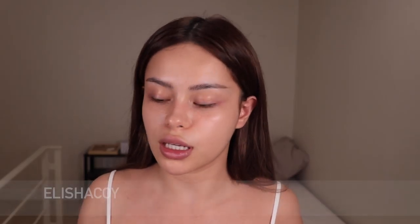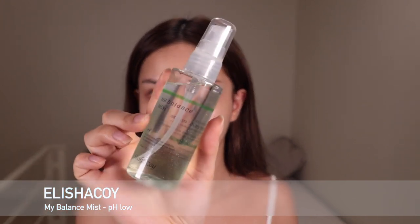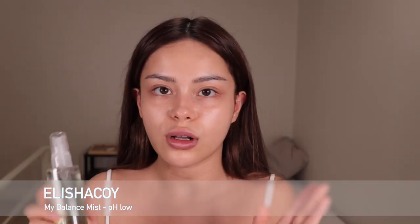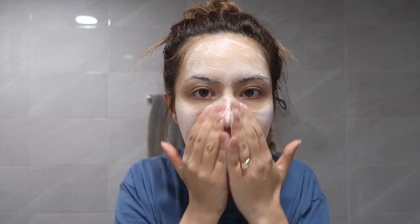I want to show you now in which order I use which bottle, and I promise it's really easy. The first bottle I always use is the green one — this one here — and it's called the My Balance Mist Low pH. I use this all the time after cleansing. Just wash your face, and as you can see I have no makeup on. After cleaning your face, your skin's pH level is always unbalanced, and by using this mist right after washing, it can bring the pH level back to balance and it feels so refreshing instantly.